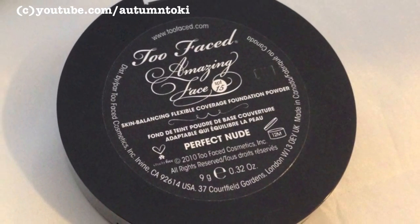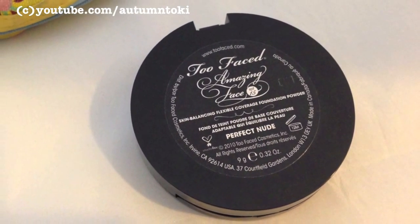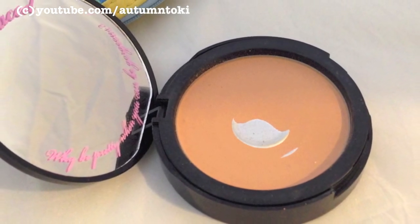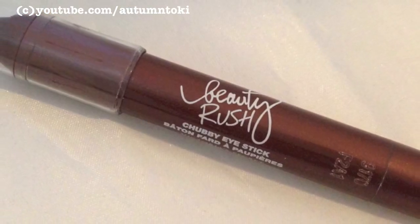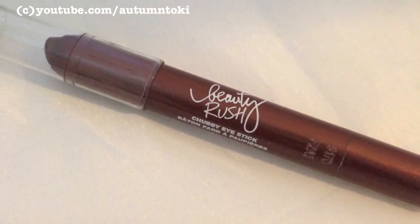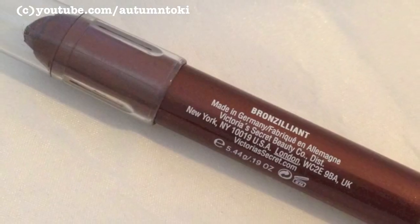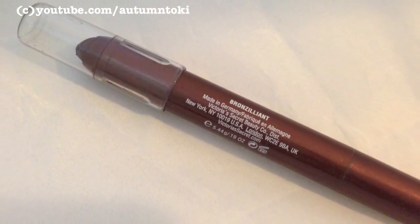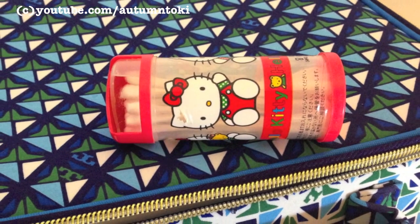When you apply the powder with a sponge, please use a dab-and-blend motion instead of rubbing it into your face. This is one of my favorite compact powders — it's by Too Faced, has SPF 15 and very good coverage. This is in Perfect Nude. The Beauty Rush Choppy Eye Stick by Victoria's Secret is a very versatile piece, especially on a short trip. I can draw a line for thick eyeliner, blend it with my finger as an eyeshadow, or use it as an eyebrow pencil by dabbing lightly along the brow and blending with a cotton bud for simple eye makeup.